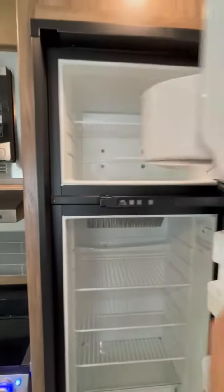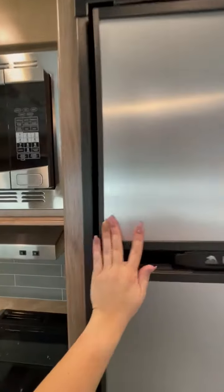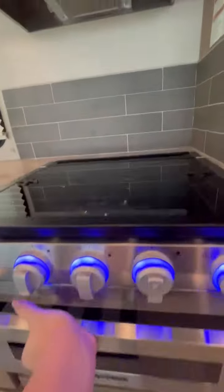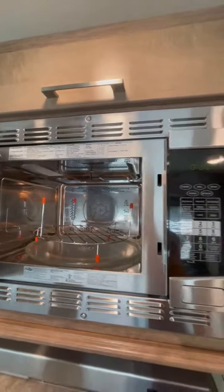Fridge, freezer, nice and cold. Furion gas oven, nice for casseroles and pizzas, cookies. Convection microwave.